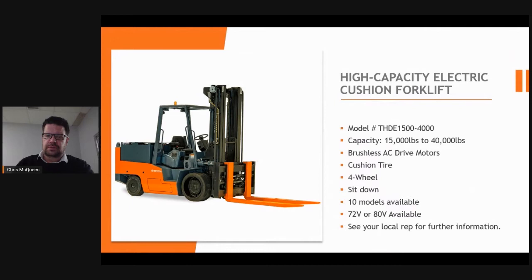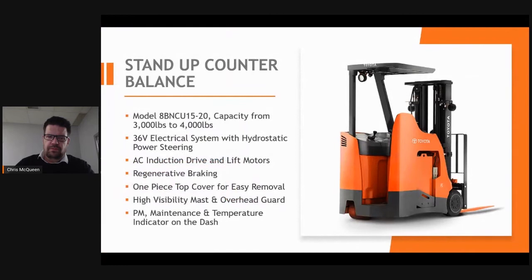This large high-capacity electric cushion forklift can range from 15,000 pounds all the way up to 40,000 pounds capacity. This model offers battery power for 72-volt and 80-volt systems with brushless AC drive motors.